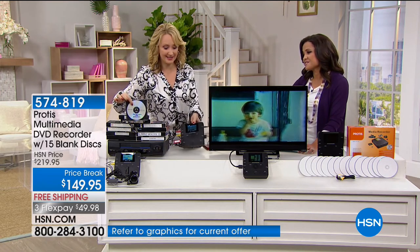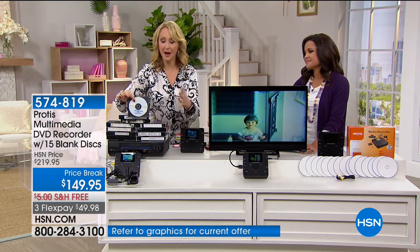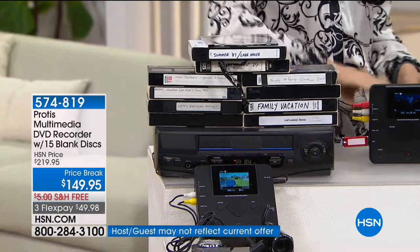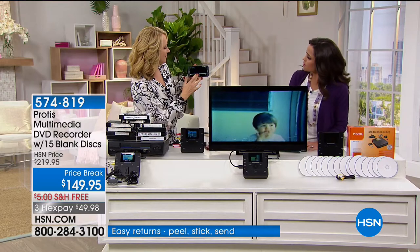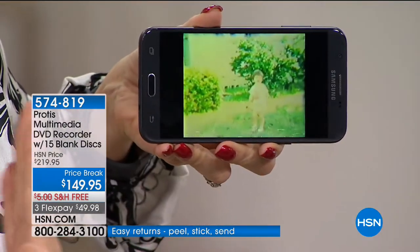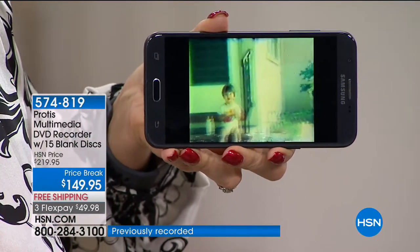Now you don't have all that space being taken up in your home, and you can finally throw away these tapes. Once you've made them digital, you're going to be able to play back all of that content, share it with the world, post it on social media, put it on YouTube, put it on Facebook.